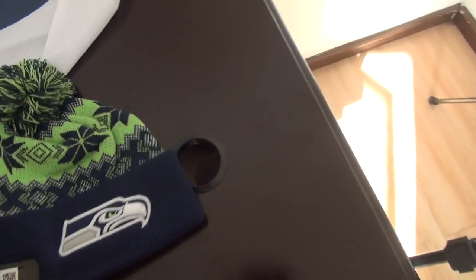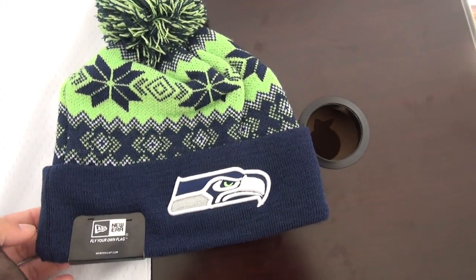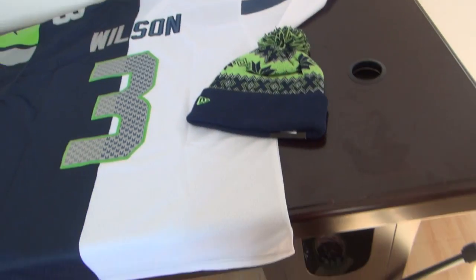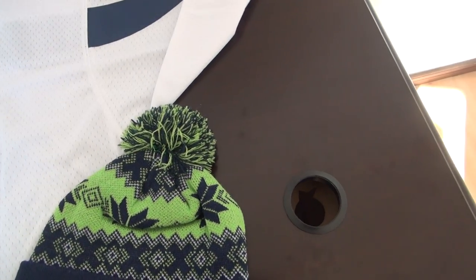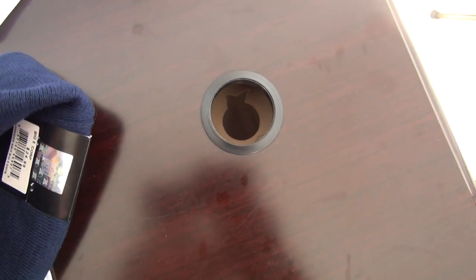Another item I want to show you is a beanie from Seahawks — very hot selling this year. They are perfect match. This beanie only costs you 7.9 US dollar. If you order big quantity, I will give you more discount.